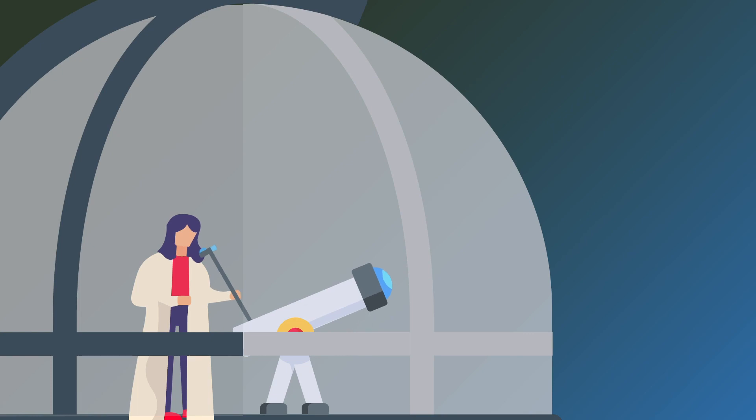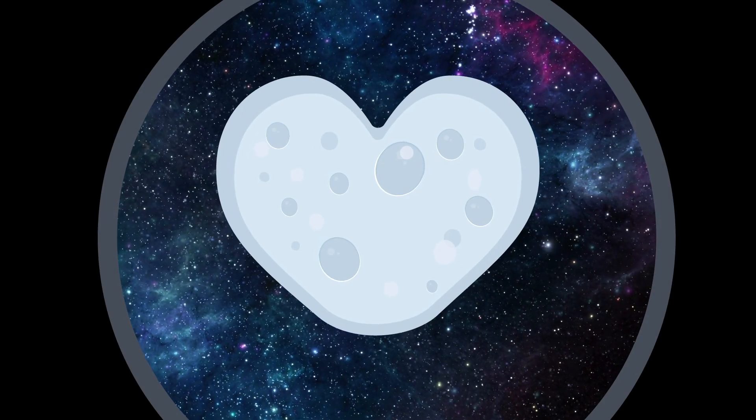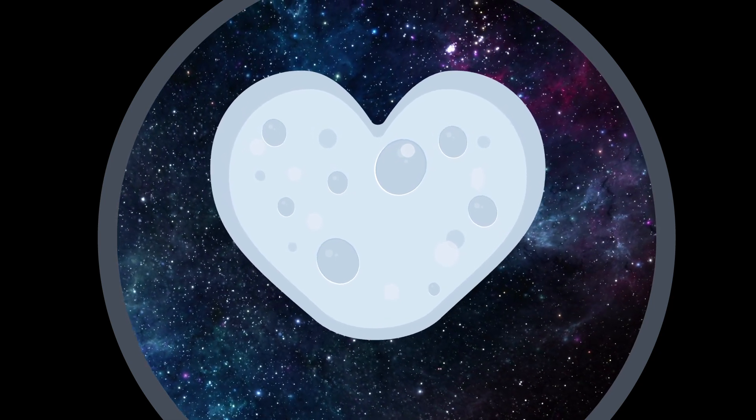Heart failure can happen if the heart muscle is damaged, for example by a heart attack. It means the heart can't pump blood around the body as well as it should, and patients often feel breathless and exhausted.